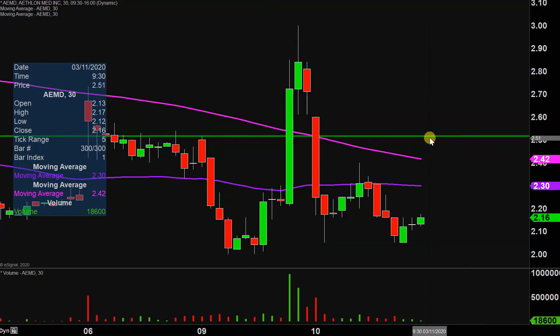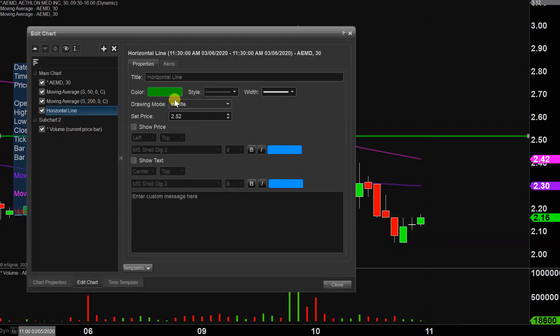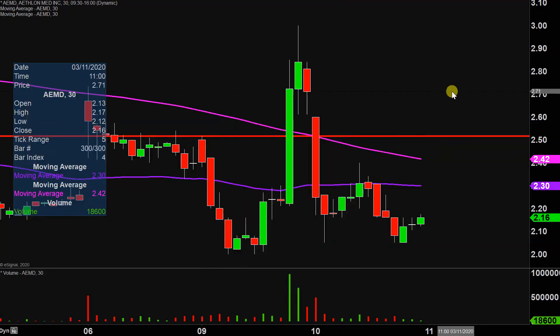The first update that does need to happen comes about based on a foundational rule in charting, which states when levels of support are broken and closed below, they tend to act as resistance. So if there is any sort of a bigger bounce back to the upside, $2.50 is definitely going to be that key level that you need to watch.